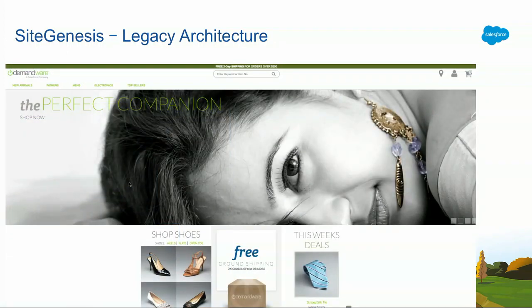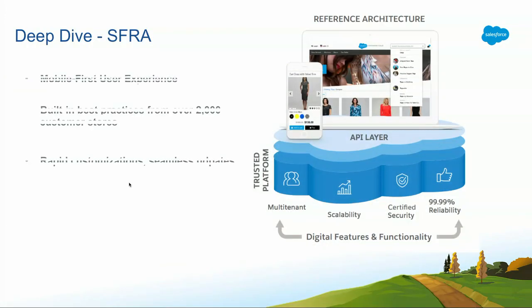This is what a SiteGenesis application typically looks like — works perfectly on desktop, not so good on mobile. So what changed with SFRA and what was the motivation? Sometime in 2016, Demandware — now Salesforce — realized they were not providing an optimal experience to users on mobile. They surveyed over 2,000 customers including Puma and Wolverine, and built out a set of best practices for optimal mobile experience. These best practices were compiled into what we now call SFRA, earlier called MFRA. It's built so that customizations are fast and updates are seamless.